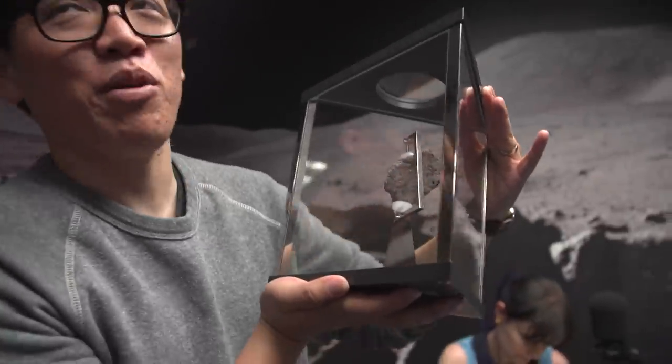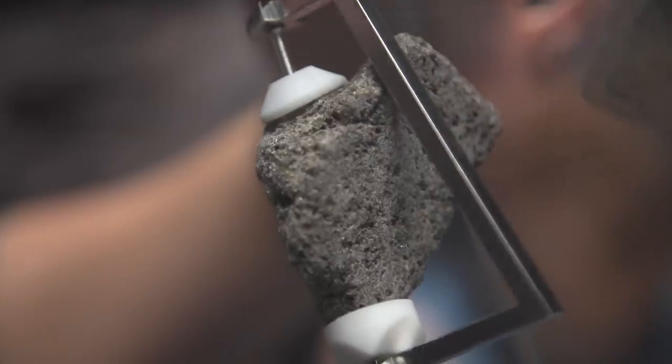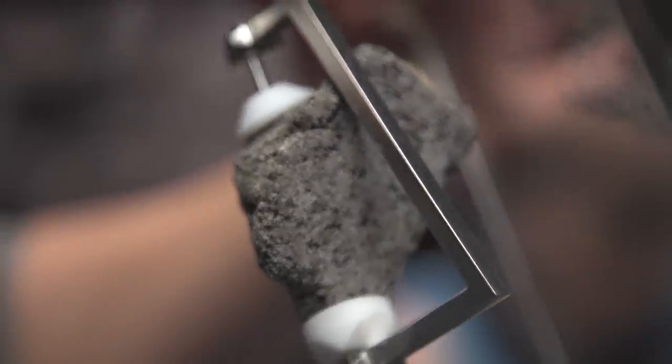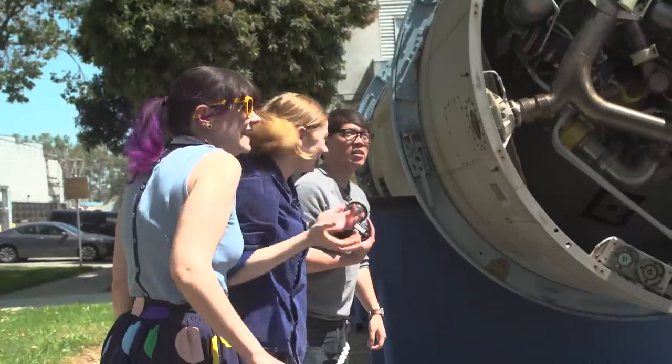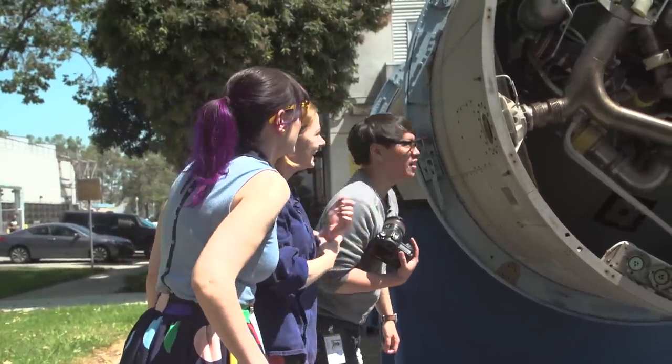Ariel actually got her start in space exploration by unexpectedly landing a job at NASA Ames a few years ago, working on a program whose mission was to connect communities inside and outside of NASA to collaborate. She was really excited to show us some of her favorite parts of Ames and explore some areas she'd never seen before as well.